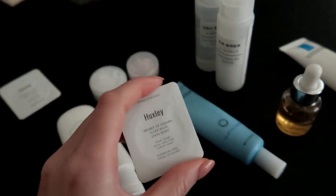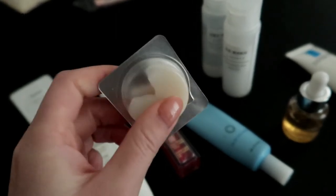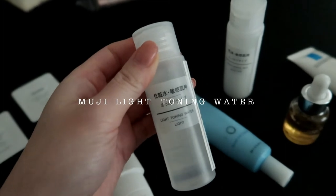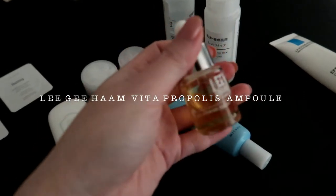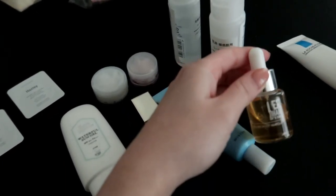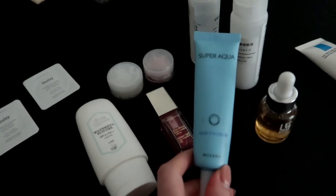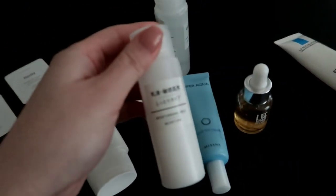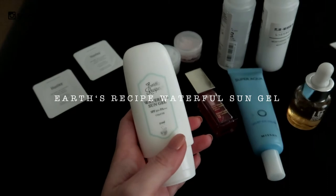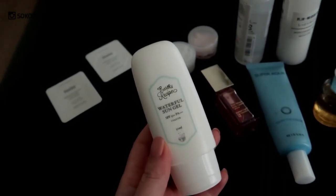I also got the Secret of Sahara from Huxley — their sleeping mask — and I really love this one. I got the big size at home as well, but I really wanted to bring this one with me on this trip. For toner, I like to use the Muji light toning water when traveling. I also brought the Liji Ham Vita Propolis ampoule — it really soothes my skin and feels very moist. For eye cream I use the Relief Eye Cream from Michelle, from their Super Aqua line, and a moisturizer from Muji that I love — the moisturizing milk.